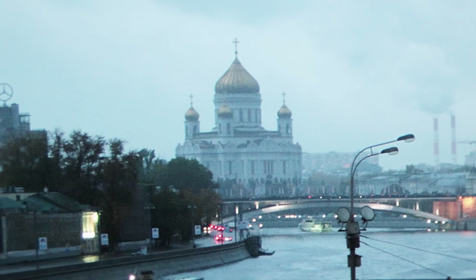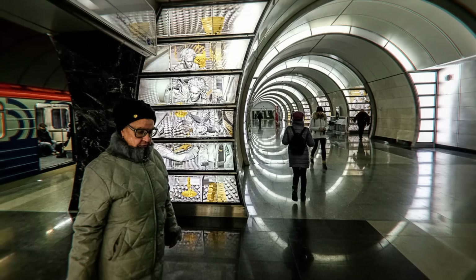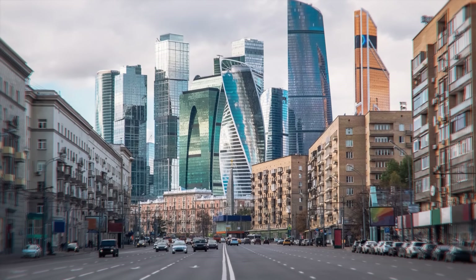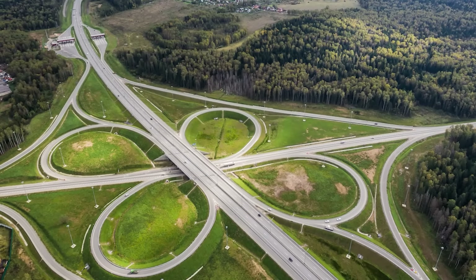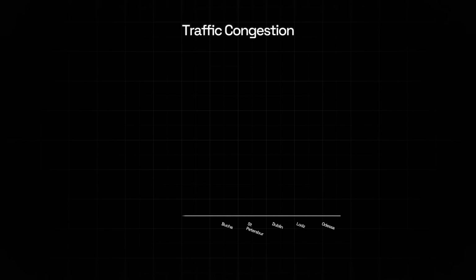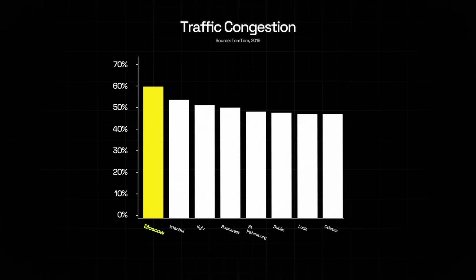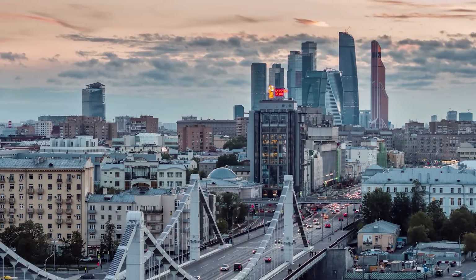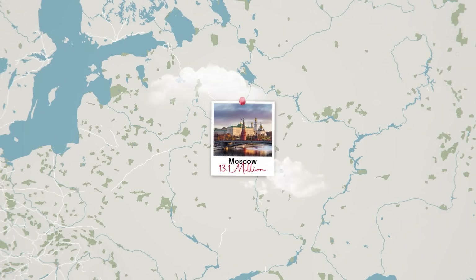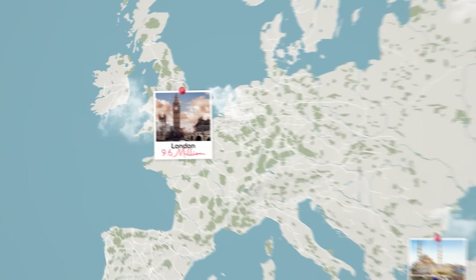Despite all of this, Moscow still has quite a few problems, most notably traffic congestion. Despite having an incredible metro and overall transportation infrastructure, Moscow is still plagued with cars and 10-lane highways such as the M11 that look straight out of an American megacity. It's consistently ranked the worst not only in Europe, but sometimes in the entire world for traffic congestion. Keep in mind, though, Moscow is the second biggest city in Europe with 13.1 million people, only behind Istanbul, with a sizeable gap to third-place London at 9.6 million. So it is somewhat inevitable.